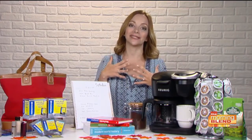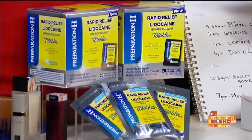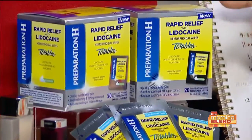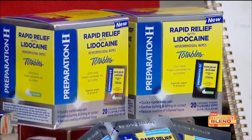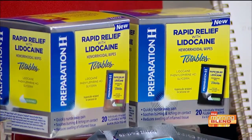As a mom just off maternity leave with a five-month-old at home, I can't give in to how cranky and distracted hemorrhoids can make me. It might sound taboo, but 75% of Americans will eventually suffer from them, whether postpartum or otherwise. These rapid relief portable wipes with lidocaine cream from Preparation H — they numb, they soothe, and they're individually wrapped and flushable, so I can throw a few in my diaper bag, work bag, or gym bag. Visit preparationh.com to learn more.